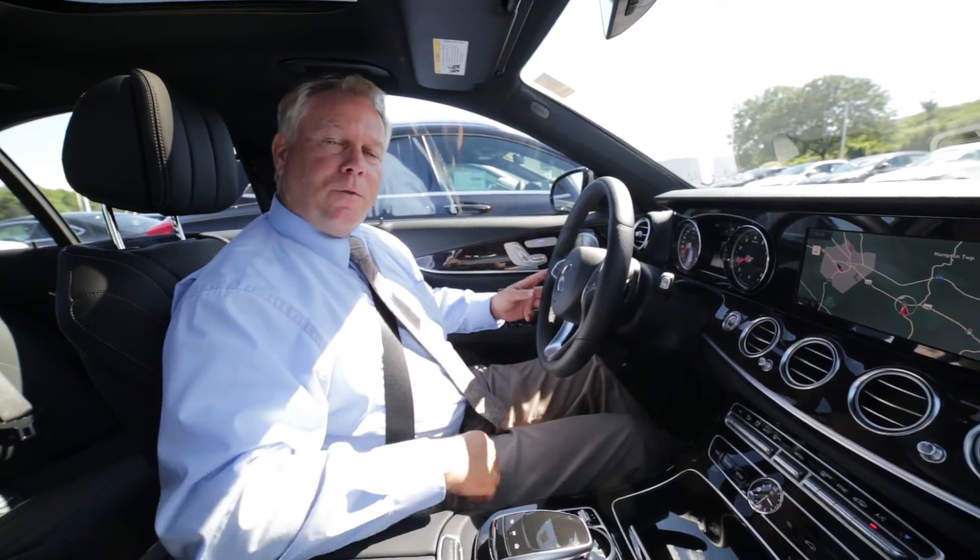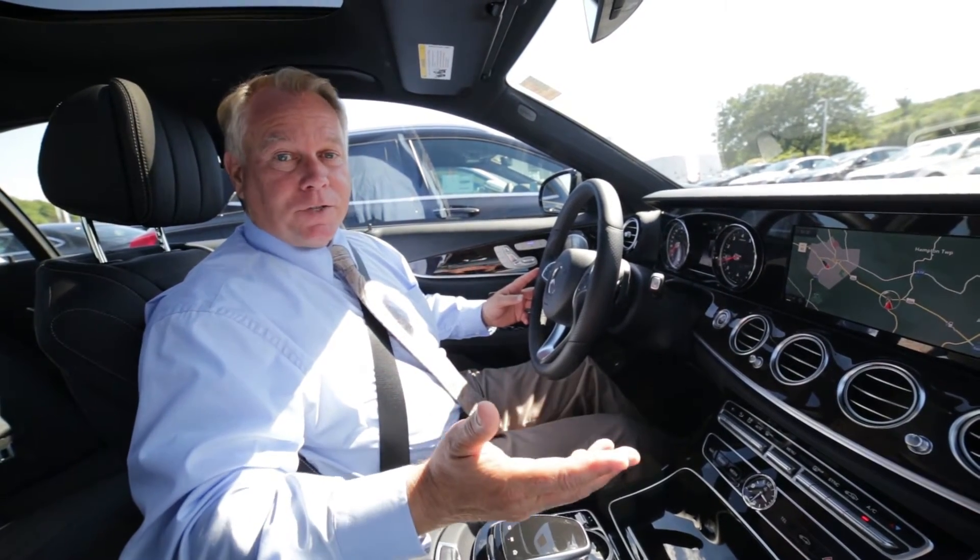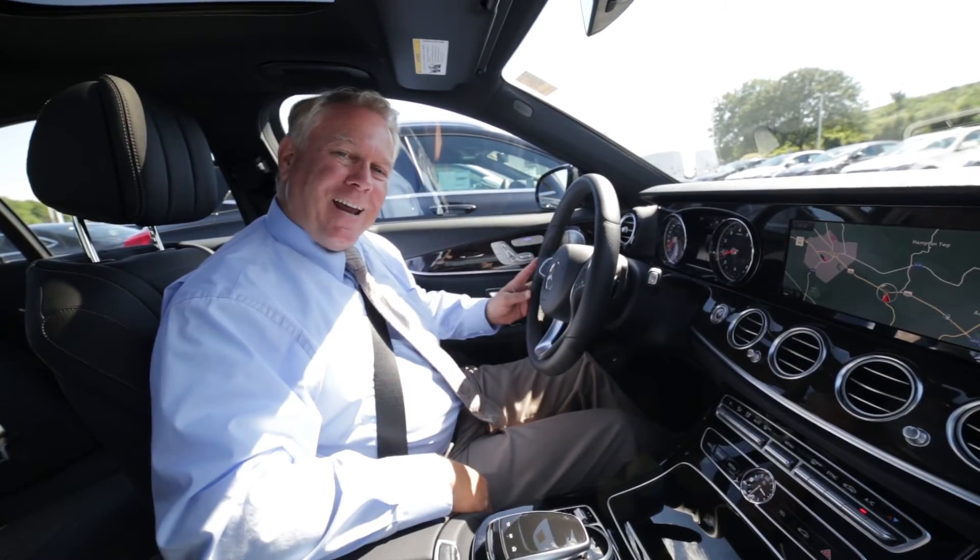So that's just some of the features on the 2017 E300 4MATIC. I hope you'll come in and check them out for yourselves. Thanks for spending a little bit of time with me today. Have a great day.